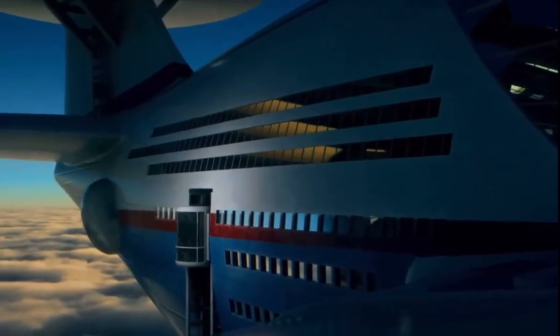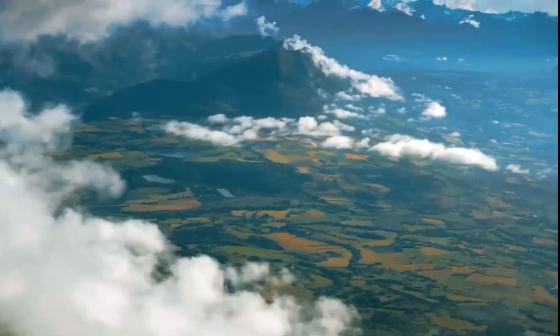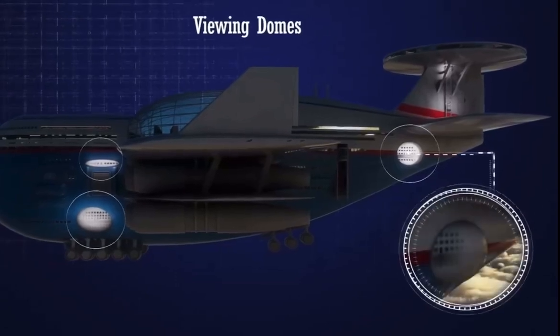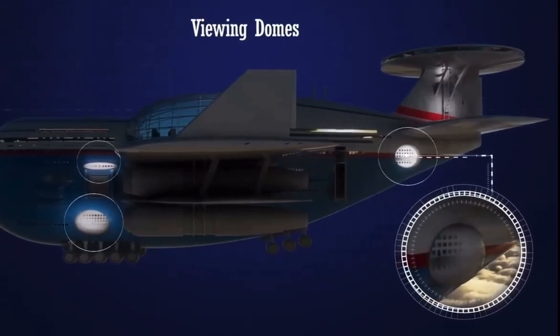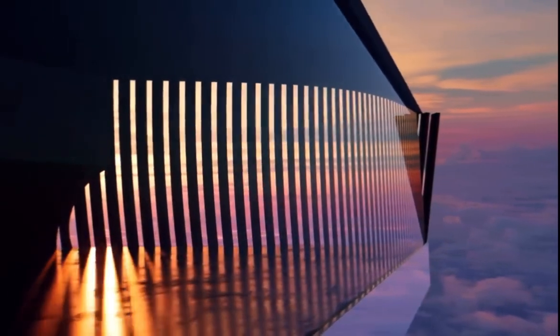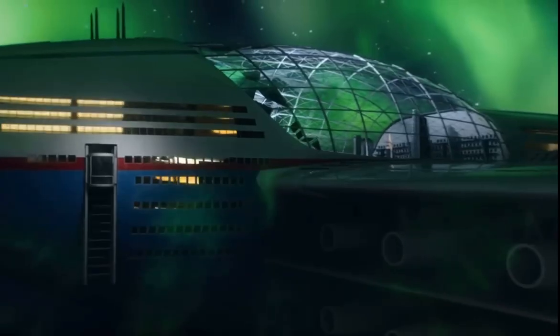The floors of the main entertainment deck are connected via two external elevators that come with a great view. Each side of the Sky Cruise features three balconies or viewing domes that are perfect for a relaxing time. Here, guests can enjoy a wide range of activities, including stargazing and watching aurora borealis up close.